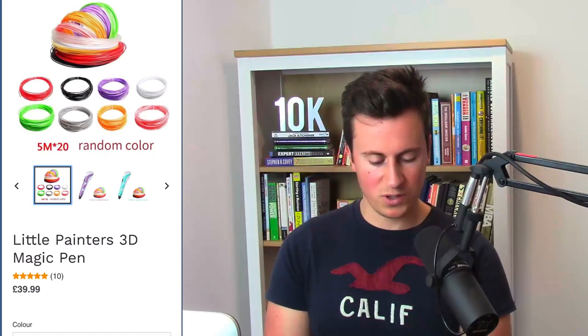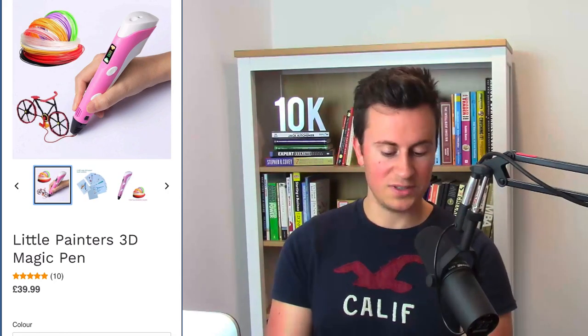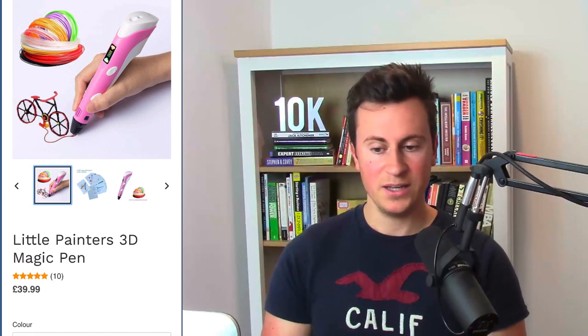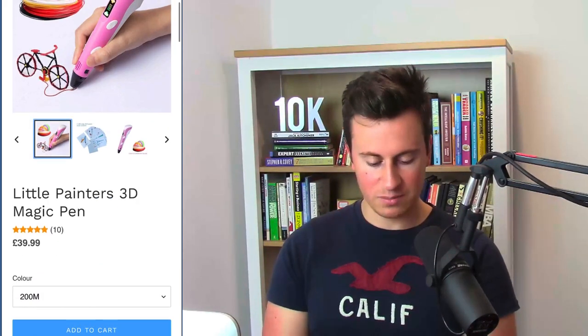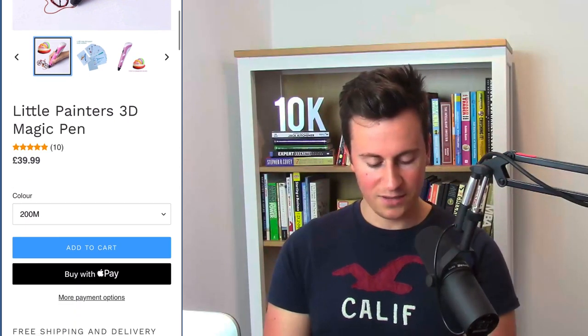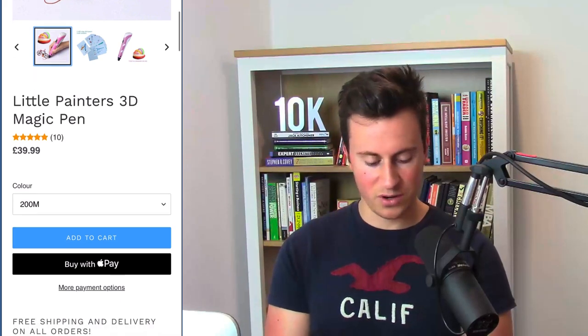The product images are one of the most important things that will sell your product. They have some with a plain white background and some without — no uniformity. With a visual product like this, a really effective video showing how the product works would sell it straight away. The product name 'Little Painters 3D Magic Pen' is great — they've given it a unique name. They have a review app with nicely colored stars and the price is shown. However, there's an issue with the variants — they've got lengths and colors combined in confusing labels like 'copyboard pattern.'